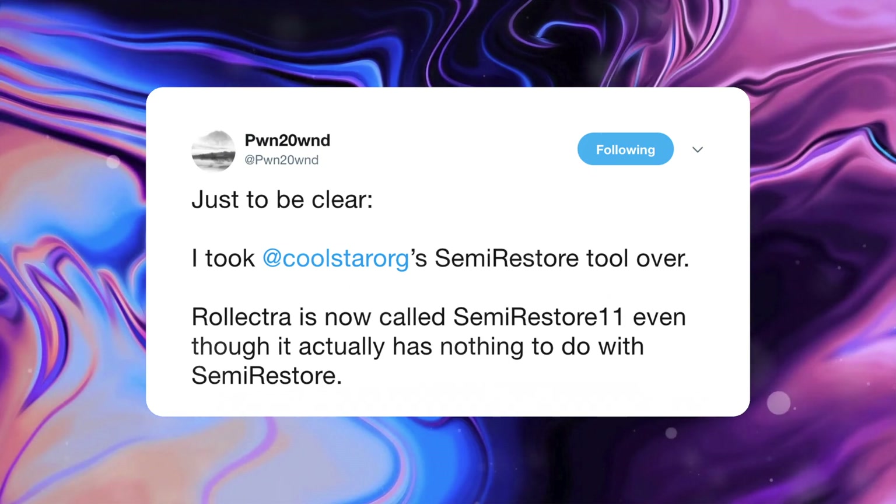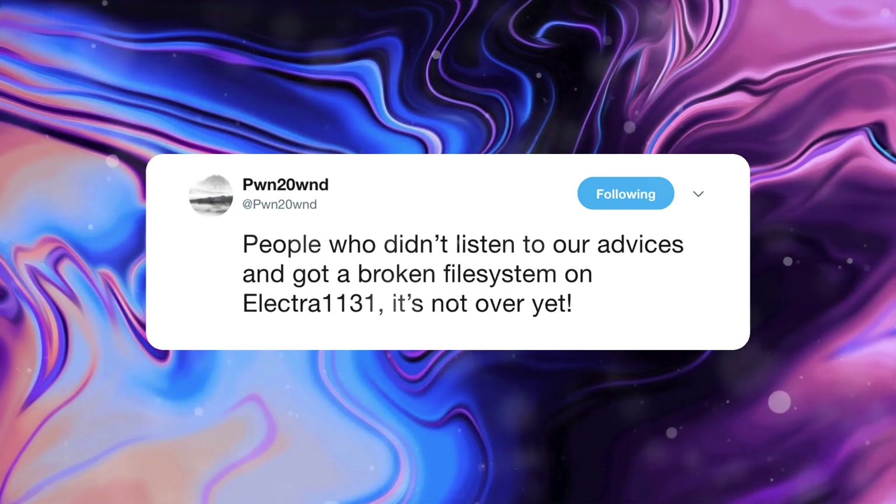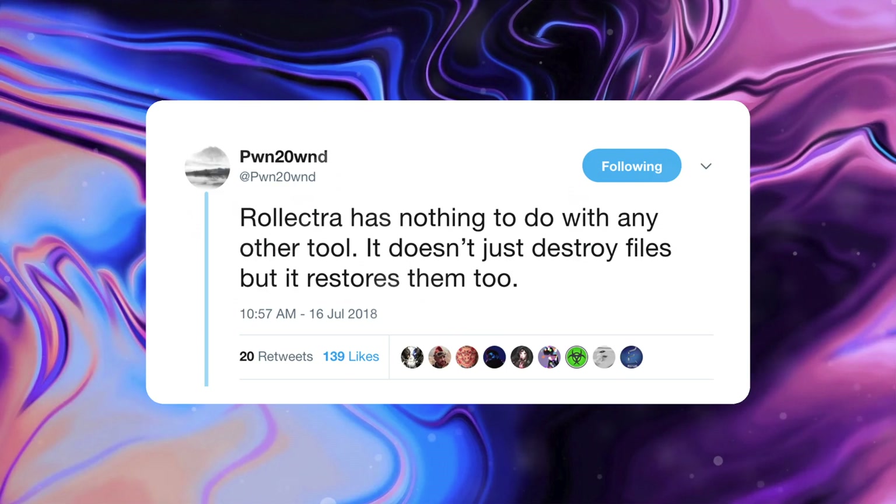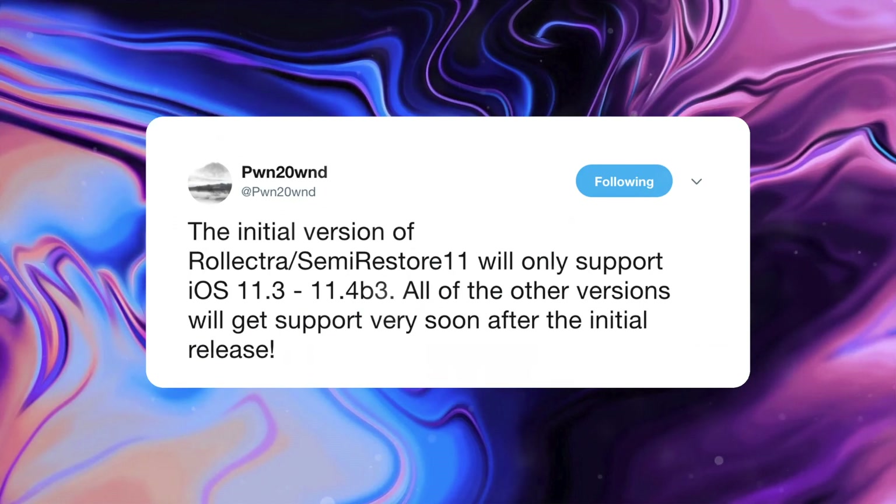As some very breaking news after recording this video, Pwn2Own tweeted saying: just to be clear, I took over Coolstar's Semi-Restore tool. Roll Electra is now being called Semi-Restore 11, even though it has nothing to actually do with Semi-Restore. This tool is going to be used for a few things: it sounds like it's going to be used to remove Cydia and to unjailbreak your device entirely, to fix your file system, and Pwn2Own may have a couple more things in mind like restoring tweaks. The initial release of Roll Electra Semi-Restore 11 will only support iOS 11.3 to 11.4 Beta 3, and all other versions will get support eventually after the initial release.